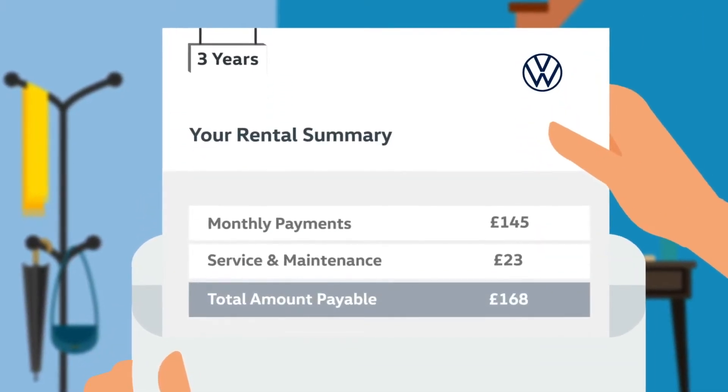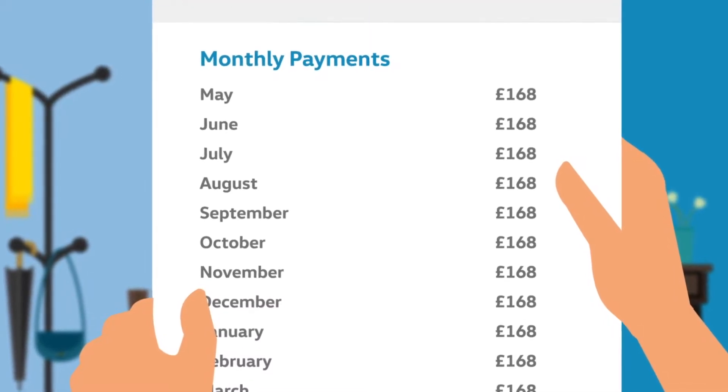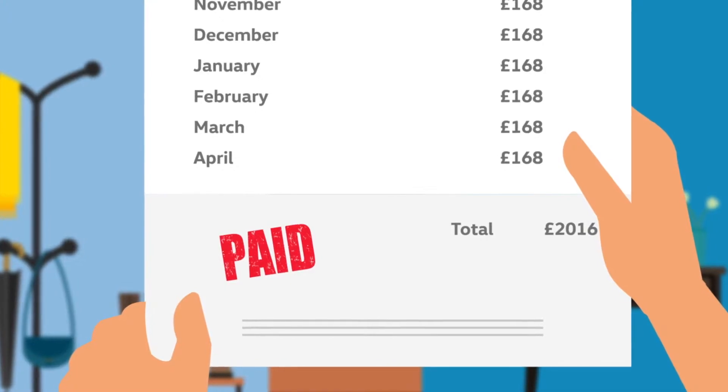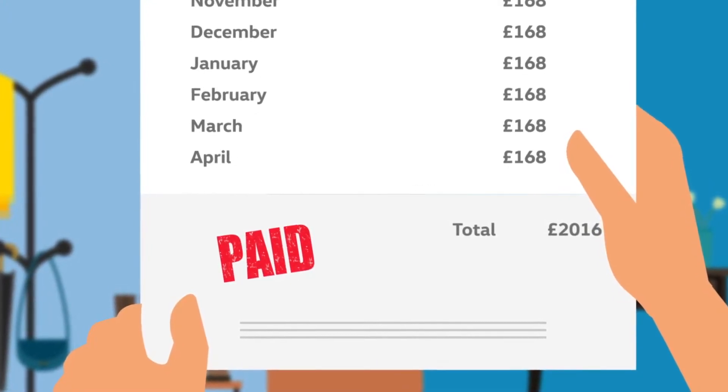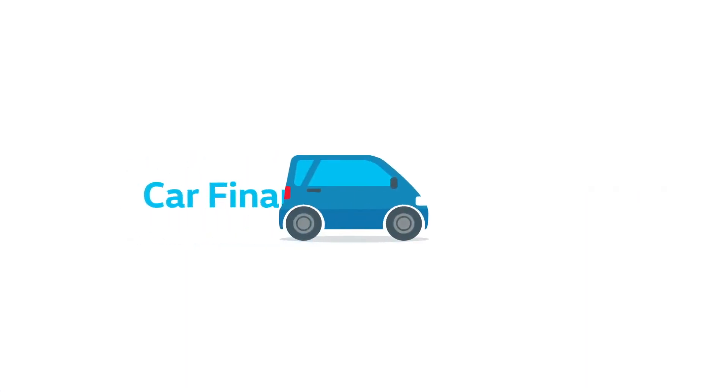However, you never own the vehicle, and if you need to end the contract early, PCH can be expensive, as you're usually committed to paying all or a large proportion of the monthly rental payments in full, even if your circumstances change.